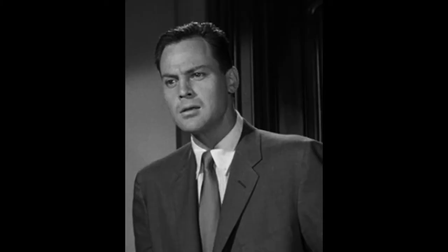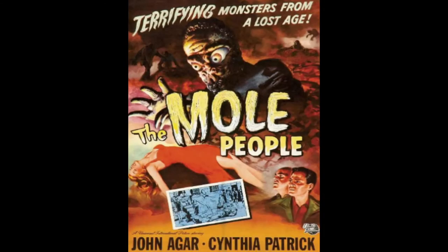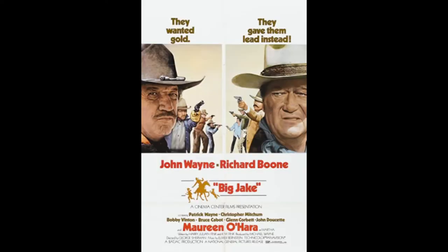Find out in Tarantula. Dr. Matt Hastings is played by actor John Agar, known for his roles in Fort Apache, released in 1948; The Mole People, released in 1956; and Big Jake, released in 1971.